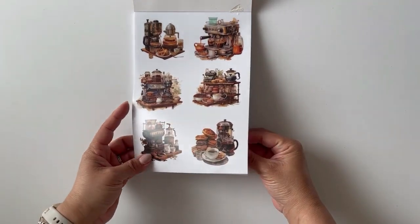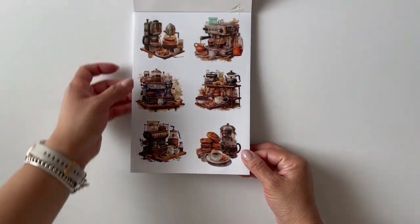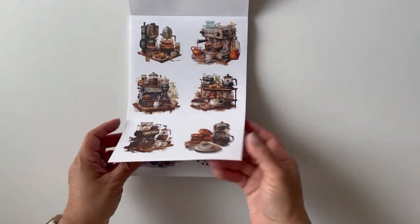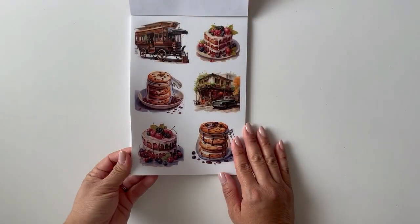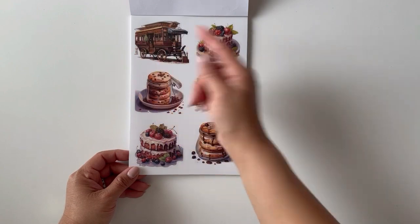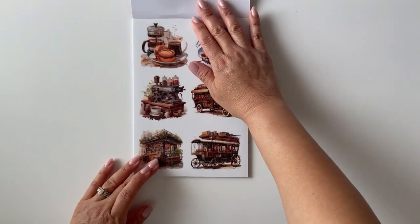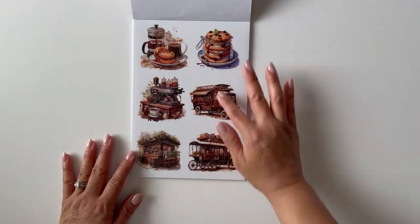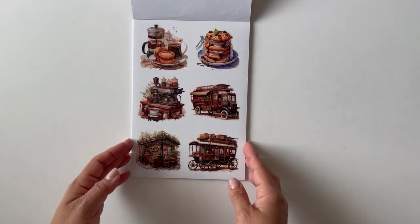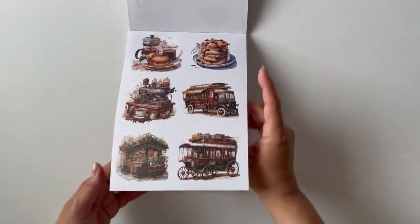The concept of this one is they give you the stickers on clear and then on white — but it's the same stickers. So we have a lot of coffee machines and espresso machines, and you can have them on clear or on white. Here we have some desserts, cookies, cakes, a mobile coffee station, and a coffee house storefront. This page has coffees on wheels, a coffee house, a coffee machine, some cookies, coffee and dessert — and then the same thing but all on white.